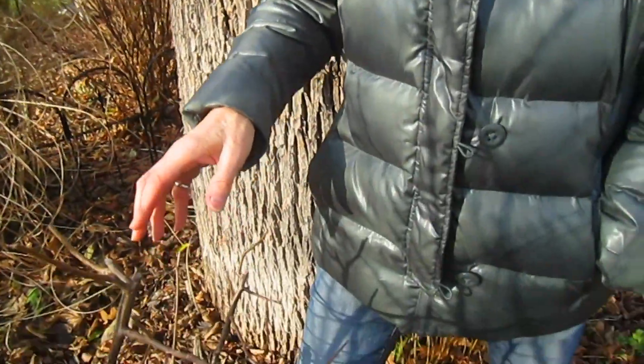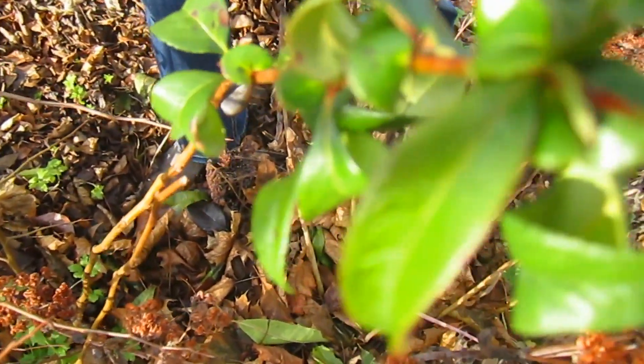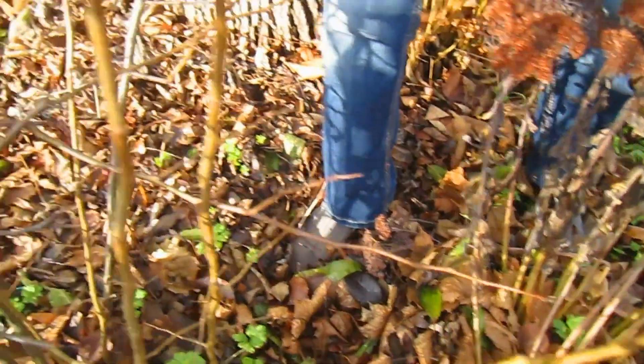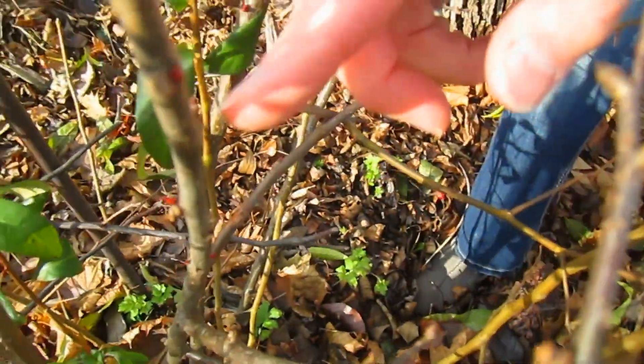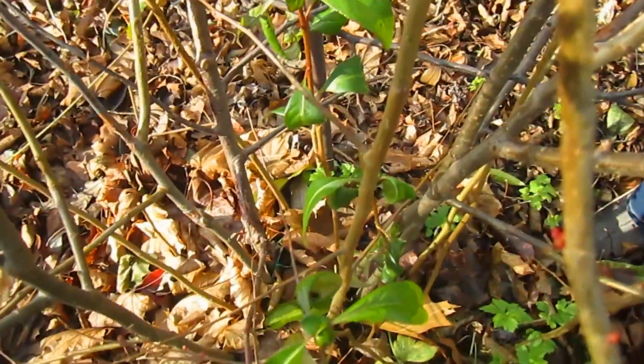A couple of years ago when it was warm like this for so long, this quince bush actually had flowers, and as we look at it today it's starting to get green and budding on this other stem. You can see it's starting to bud. And you hear about Washington DC — the cherry blossoms are all out. That is not good.